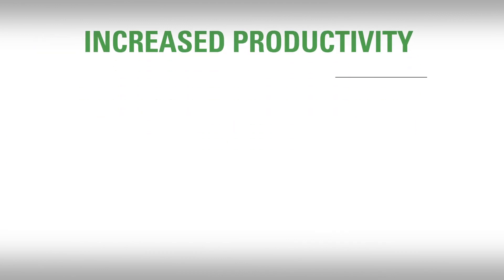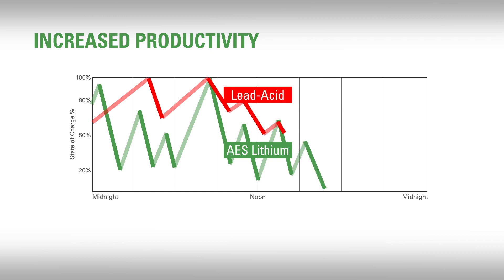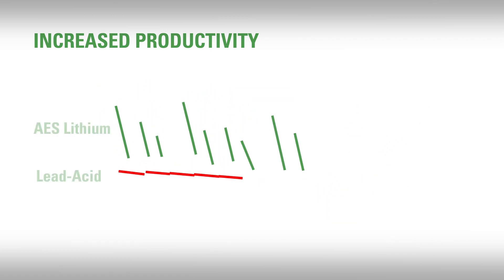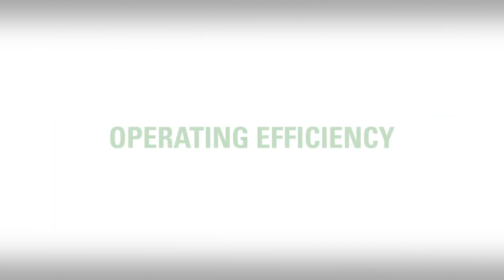Discover AES can increase productivity because it can be discharged and charged multiple times a day, including to 100% DoD without consequence. This means you can increase daily productivity by 400% with fast chargers. Imagine that — a battery that likes to be operated in a partial state of charge.